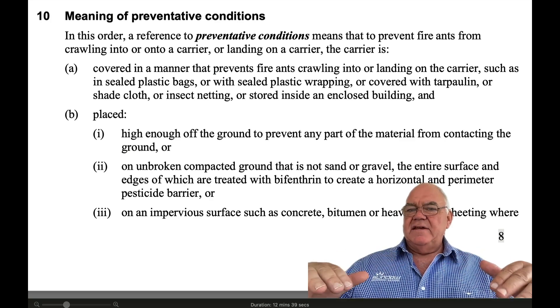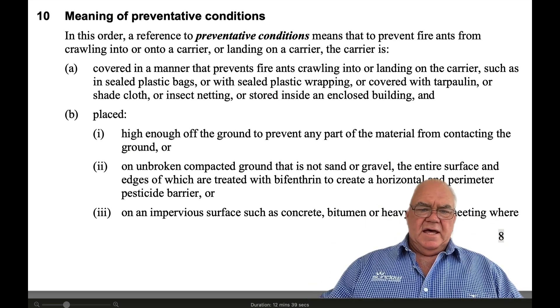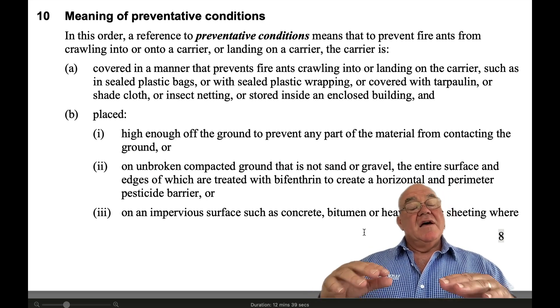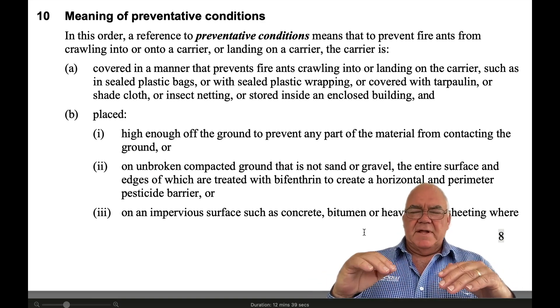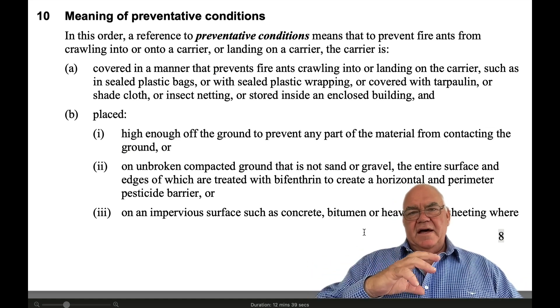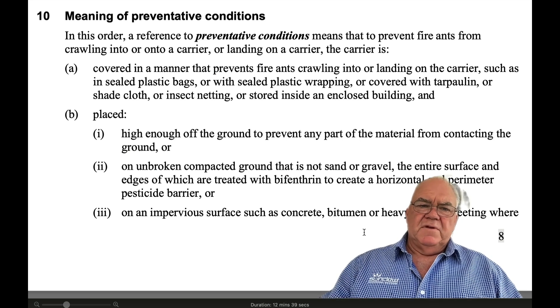Once you've got your hard stand either treated or it's concrete, then you put your product on it and cover it — it could be sealed with plastic wrapping, covered with a tarpaulin, or shade cloth, or insect netting. I'd be going with a tarp — most people have a tarp that'll cover it. Straight over the top, and then around the perimeter of that tarp you need to put in a barrier as well to stop fire ants entering from around that perimeter. That perimeter will be on your hard stand, but it's the perimeter of the tarp or other type of cover that you've got. That preventative condition is a really important thing.